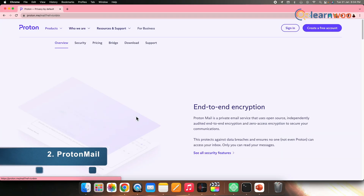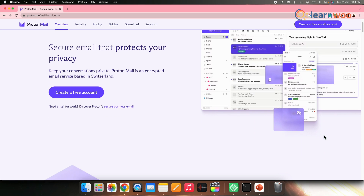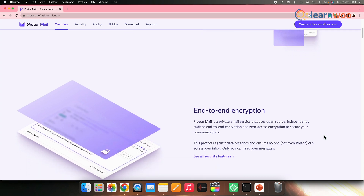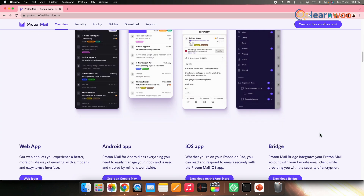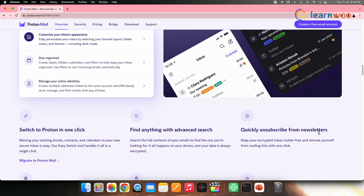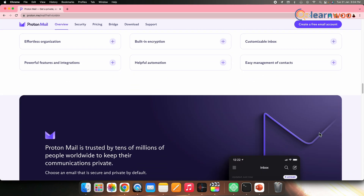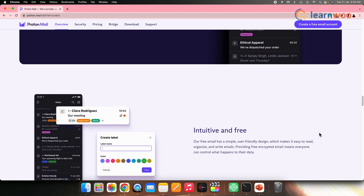Next on the list, we have ProtonMail. ProtonMail is an email provider that gives main priority to privacy. The service uses client-side end-to-end encryption, ensuring that emails are secured before they even reach the ProtonMail servers. This security feature is not available in Gmail. Along with that, you can also sign up for ProtonMail without giving any personal information, and the service can also be accessed via Tor.